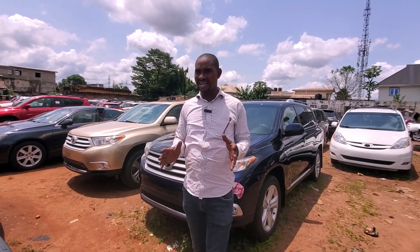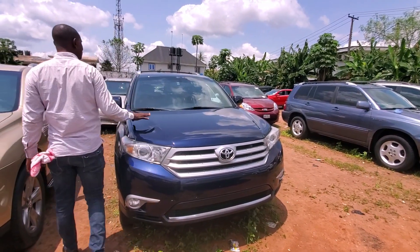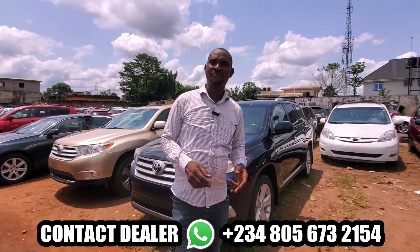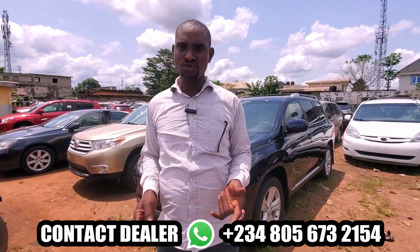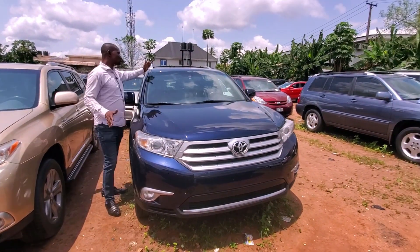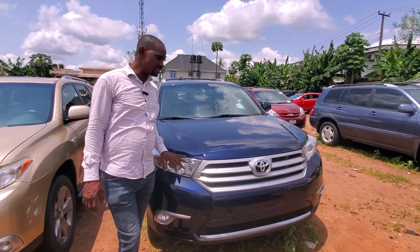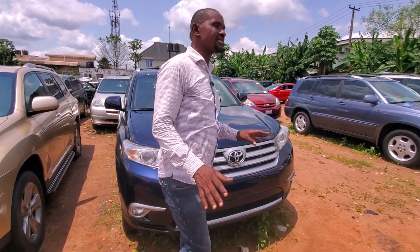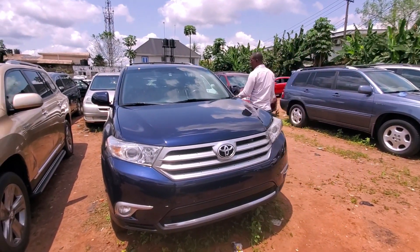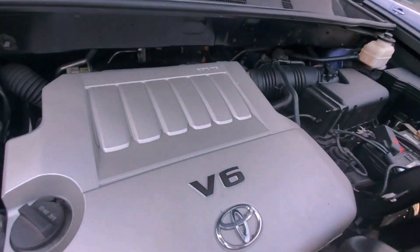Right now I want to talk about the Highlander that we have. This Highlander 2012, my phone number is 080-567-321-54. Beautiful blue color with open roof, and the engine is 2GR. It carries reverse camera, DVD, and navigation. Let me open the engine — you will like it. Please come closer and take a look.